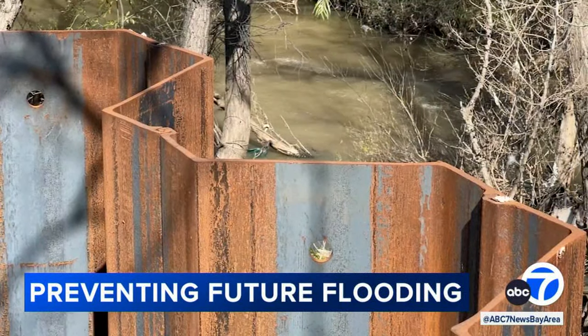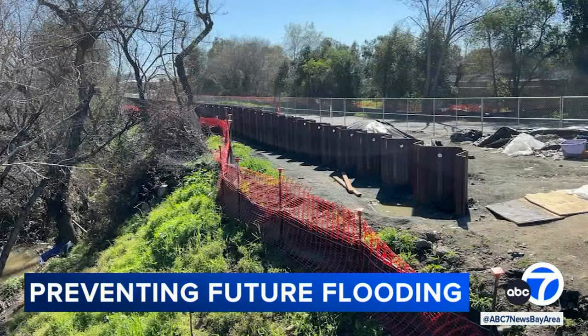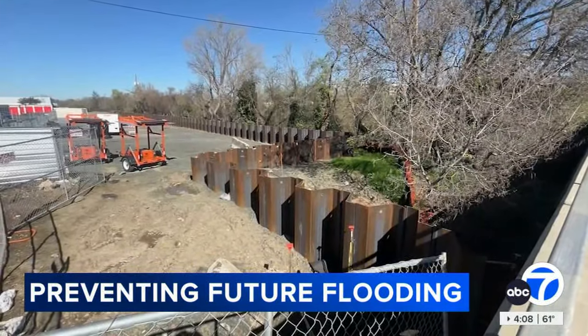Engineers tend to avoid the word never. So while they can't say 2017 will never happen again, Valley Water is confident these walls will work. A 20-year storm is essentially the design year that we are designing this project around approximately, and likely that that kind of recurrence interval storms will not cause as much damage as we saw back then.